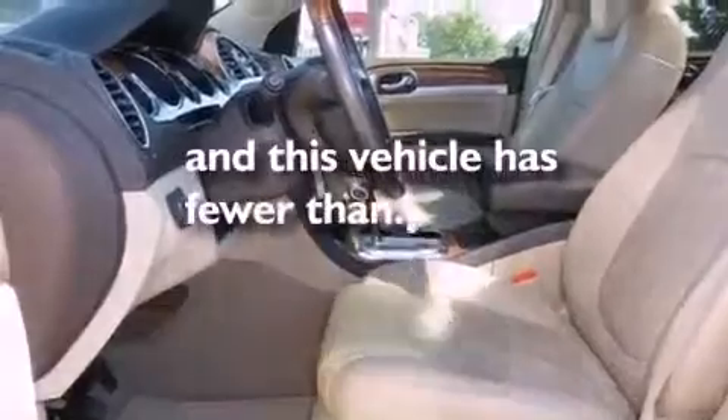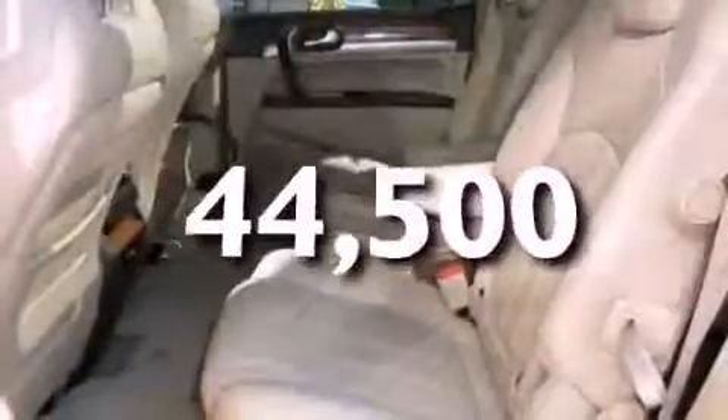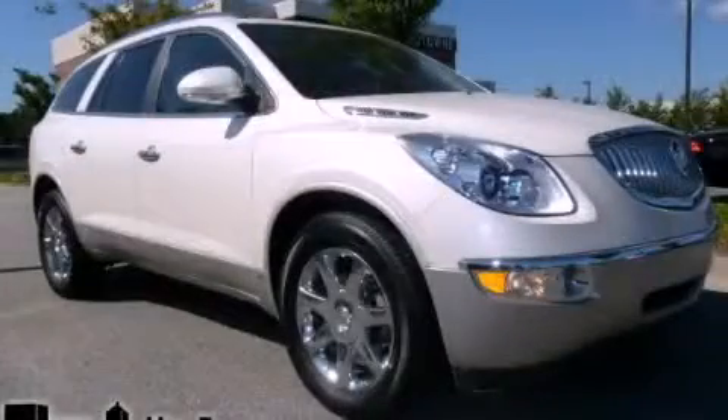This vehicle has fewer than 45,000 miles on the odometer. Contact us today and schedule your opportunity to see this vehicle in person.